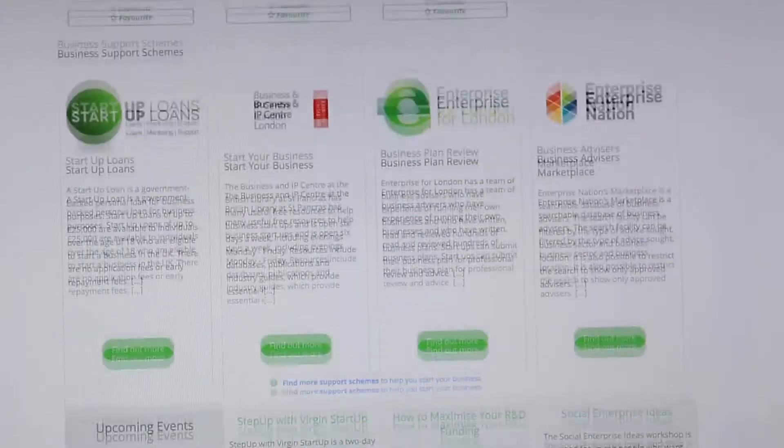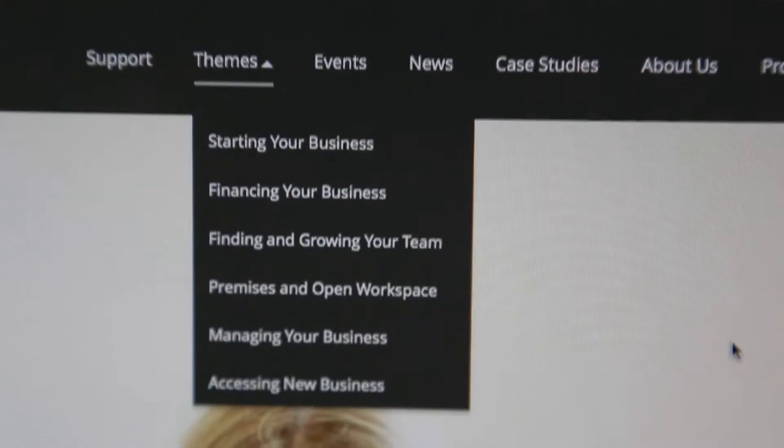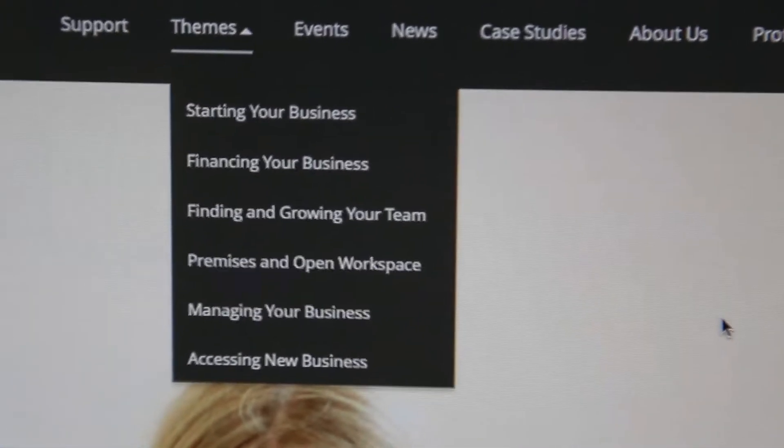I think London has shown itself very much to be a good place for SMEs. There are probably more SMEs based in London than probably anywhere else in the country. There are organisations which are very much London-focused in terms of the help they can give to companies within the London area. The London Growth Hub is one of the best places to go in order to access all the various different support services and advice available, particularly for SMEs who are starting out.